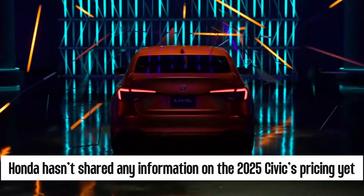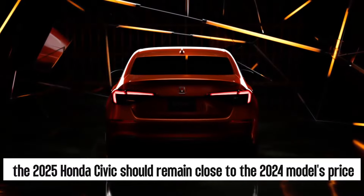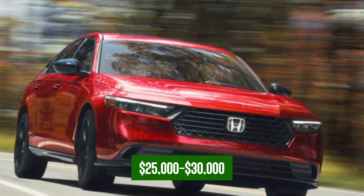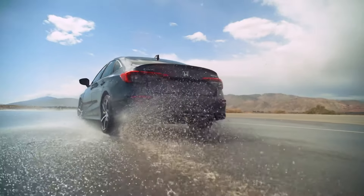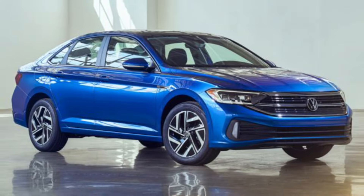Honda hasn't shared any information on the 2025 Civic's pricing yet. As a carryover model, the 2025 Honda Civic should remain close to the 2024 model's price, ranging from $25,000 to $30,000. Competitors in the compact segment include the Toyota Corolla, Kia Forte, and Volkswagen Jetta.